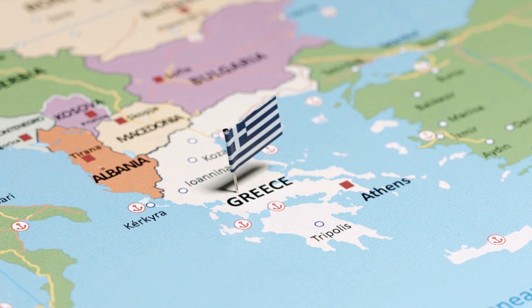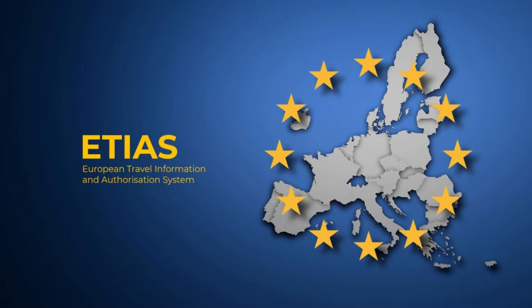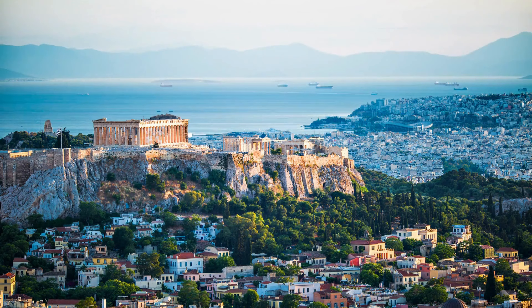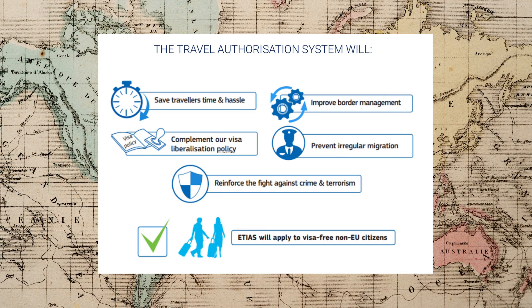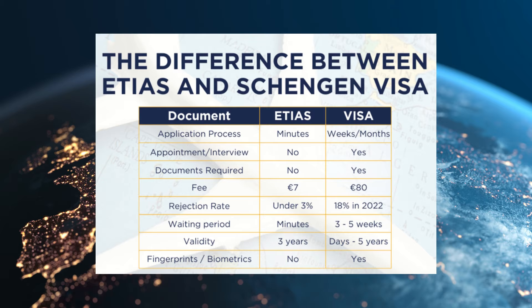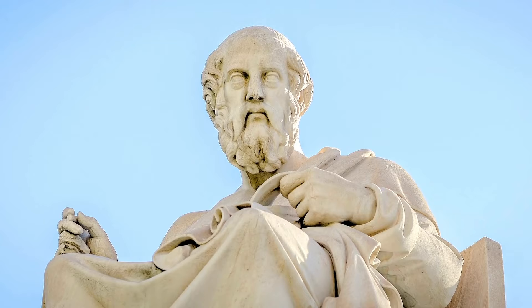From 2024, travelers from USA, UK, Australia, Canada, and other countries will need to apply for an ETIAS authorization to visit anywhere in the Schengen area, including Greece. ETIAS is not a visa, but it will be a mandatory entry requirement for travelers. You will need to register online before departure. ETIAS will facilitate safer visa-free travel by pre-screening foreign visitors arriving in the Schengen area without a visa. ETIAS costs 7 euros per application. If you are from a country that requires a Schengen visa to enter Greece, then you must apply for a Schengen visa at the Greek embassy or consulate in your home country. If you hold a valid Schengen visa, you do not need to register for ETIAS.